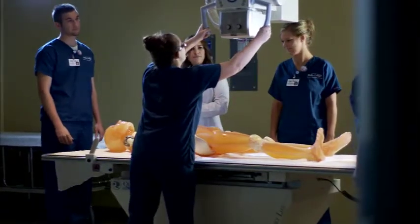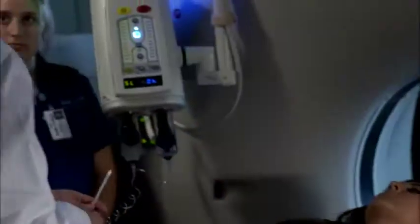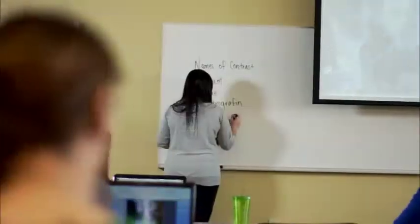Bellin College offers a four-year degree in radiologic sciences — a four-year degree that starts and finishes here at Bellin College. Our small class sizes make learning core concepts easier and more individualized.